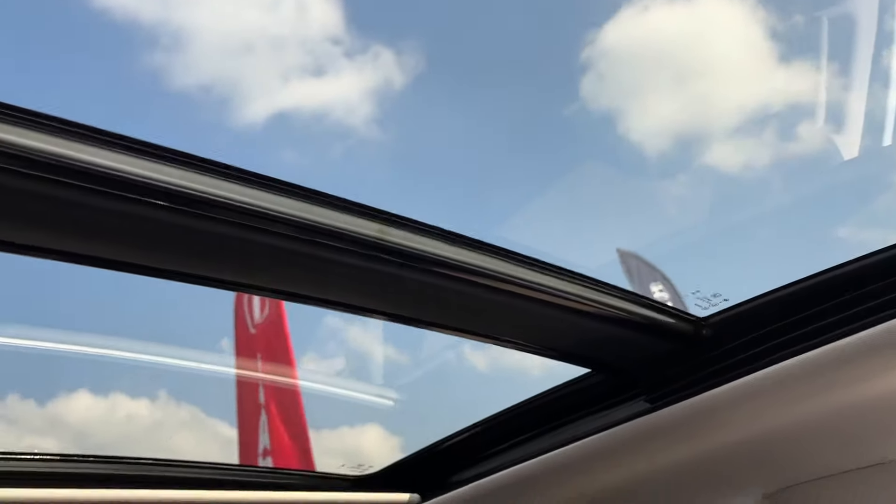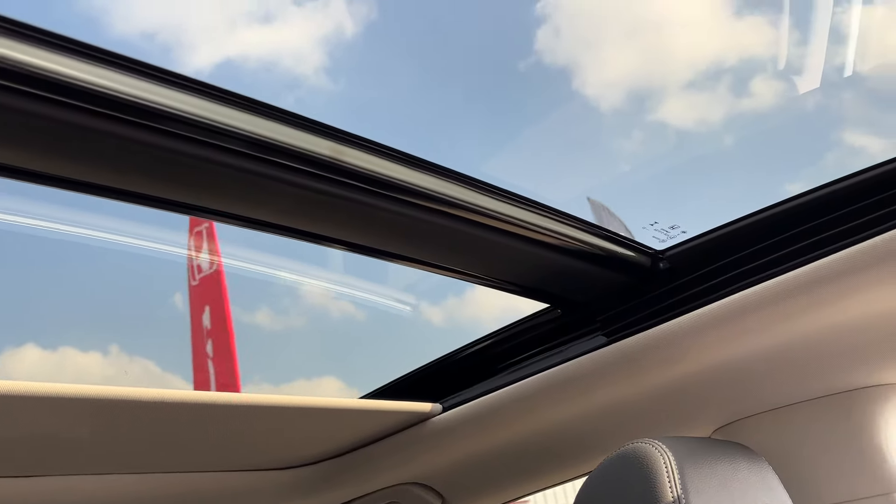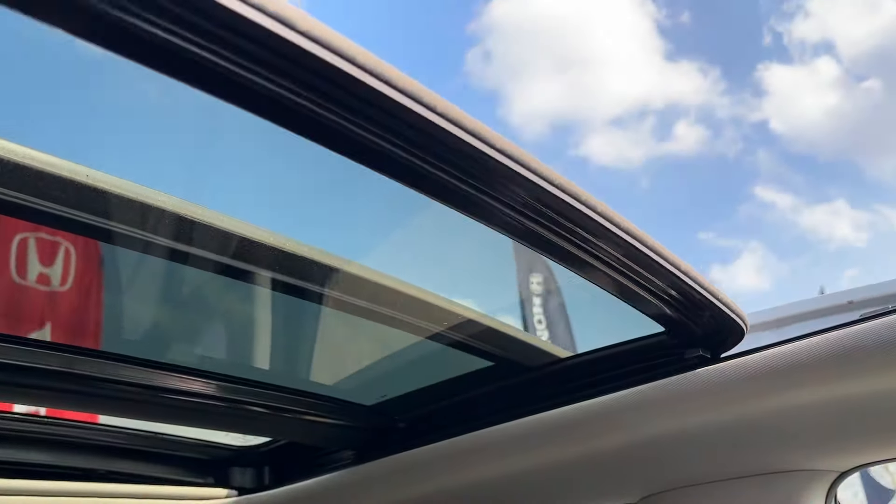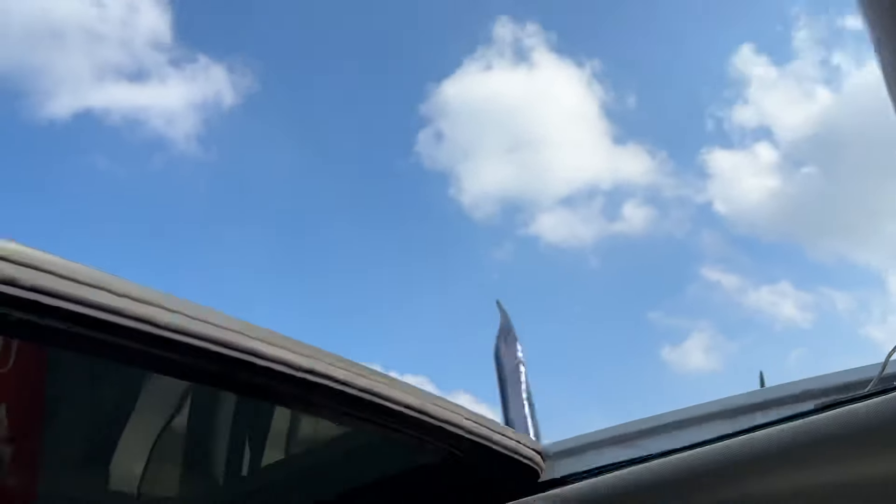We have a sun blind for the glass roof and also the slide function for the panoramic roof.